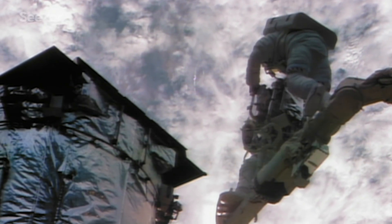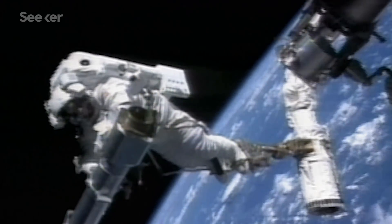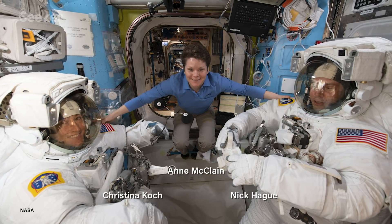That's because spacesuits are like mini spacecraft, providing life support, battery power, communication systems, and radiation protection. So with only one medium suit prepped for the walk, NASA was forced to switch McLean with fellow astronaut Nick Haig.